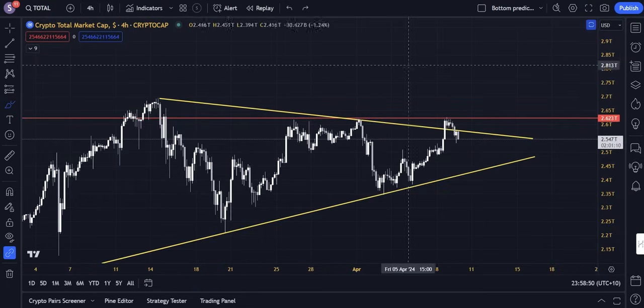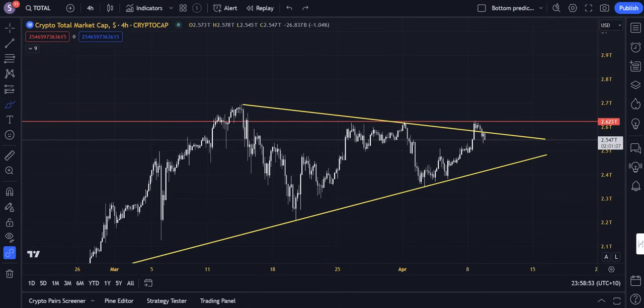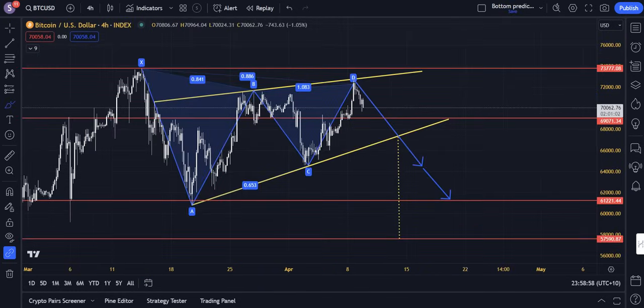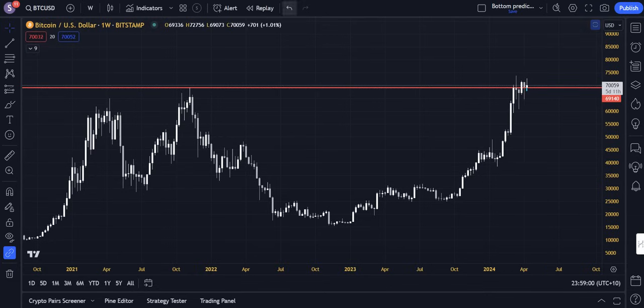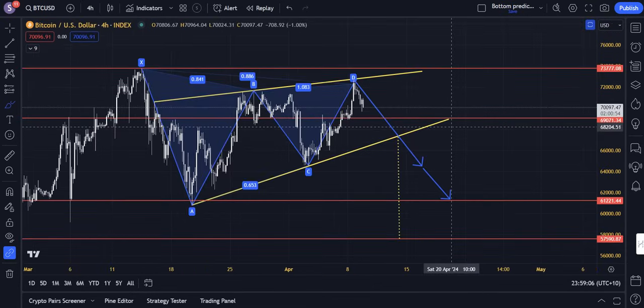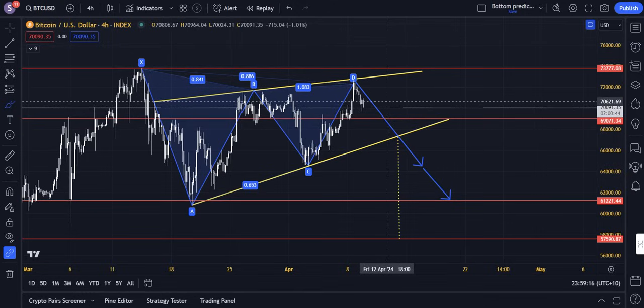Unfortunately, the breakout we saw yesterday has been a little bit of a failure in a sense — it didn't have the strength that was required, and the strength has mostly dissipated. We're back in a kind of sketchy zone. It's not quite bearish yet because we still have that weekly candle close and support, and that good monthly candle close from a couple weeks ago. The breakout was valid and took us up $3,000 USD in price action — we were only 1.3% below all-time highs — but it just wasn't as strong as initially anticipated.